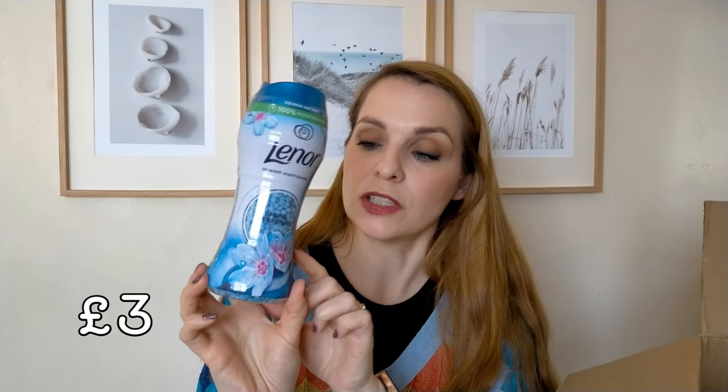Still in the laundry area — the Lenore in-wash scent booster. I thought the price of this was really good. We're actually using the Unstoppables, so we'll see how this one compares, since I think it's the same brand. I got the Spring Awakening scent.